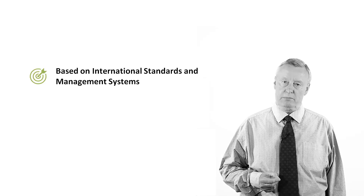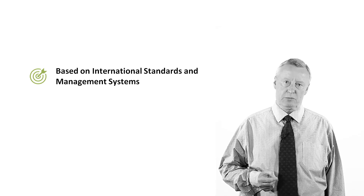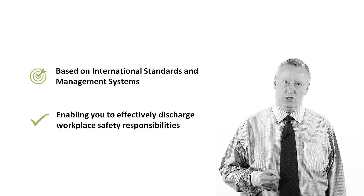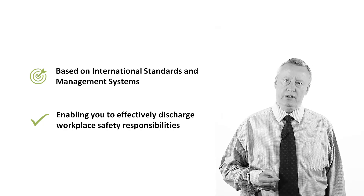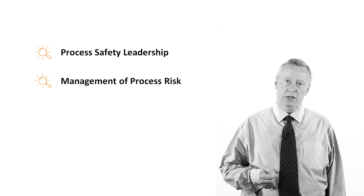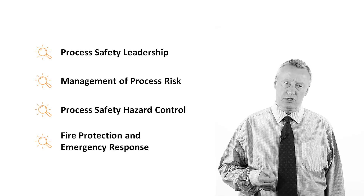The NEBOSH HSC Certificate in Process Safety Management is based on international standards and management systems, highlighting the importance of process safety management in the process industry, enabling you to effectively discharge workplace safety responsibilities. It consists of one unit broken down into four elements: process safety leadership, management of process risk, process safety hazard control, and fire protection and emergency response.